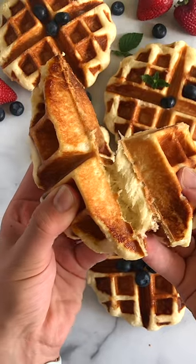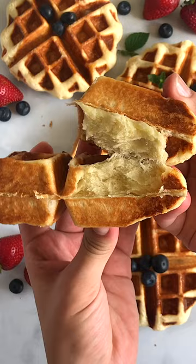If you want to make this recipe, go to assemblyhomecooked.com or just hit the link in the description.